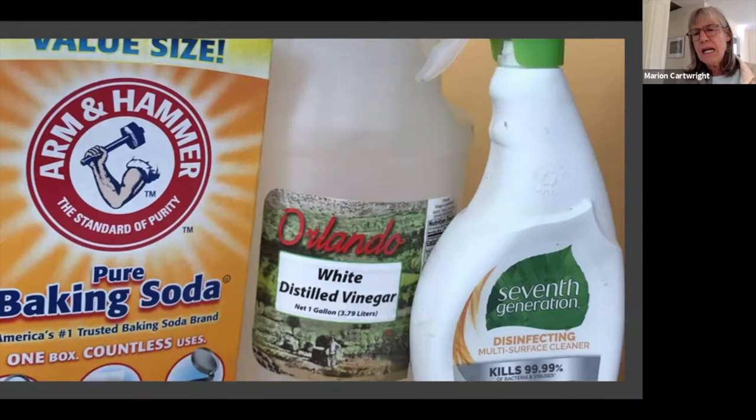This Seventh Generation one is made with thyme oil and kills 99.99% of germs. They just have to say that. So there's my cleaning challenge.